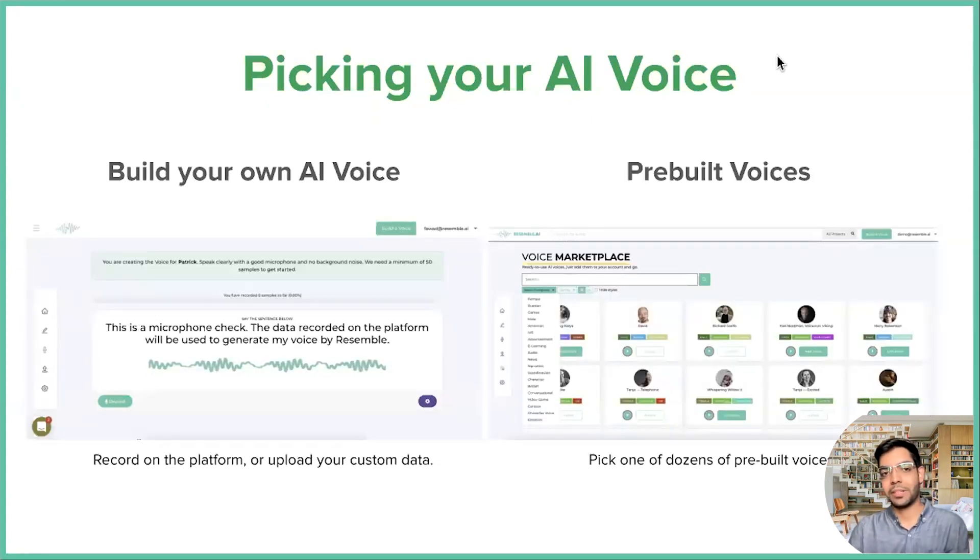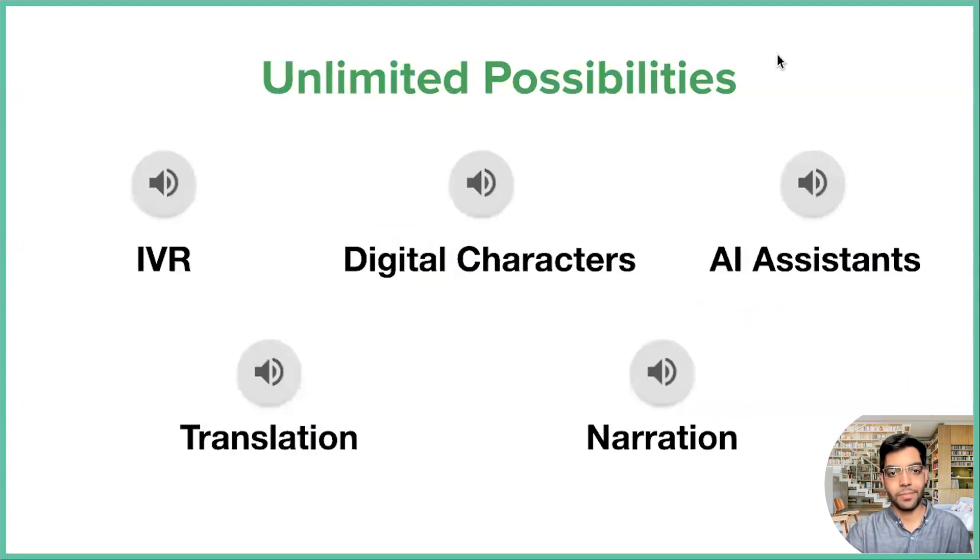So how can Resemble help, and how do you go about finding AI voices or making your own branded voice? There are two things you could do. With Resemble, you can record your own voice right on our platform — with just 25 sentences, you can record and clone your own voice, or you can upload custom data to create a voice that way. We also have a pretty large voice marketplace with more than a dozen AI voices, allowing you to select one that matches the category you're looking for. For example, if you want IVR voices, you can filter by the category IVR and find a bunch of great voices from there.